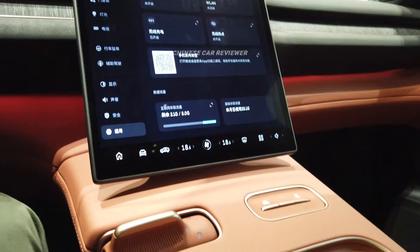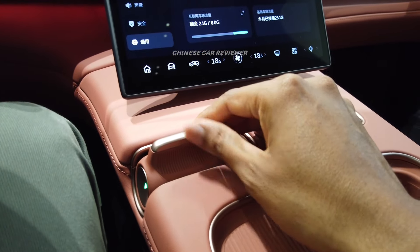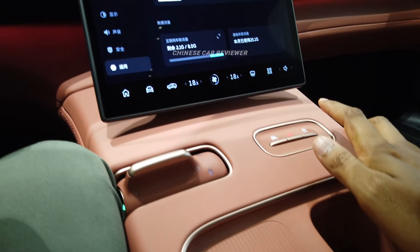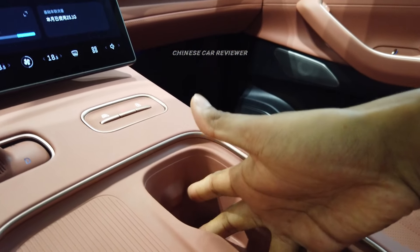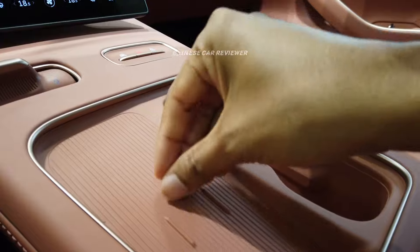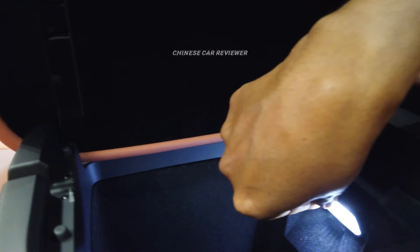At this part we have our gear knob and hazard button. We can drive this vehicle in three different modes — normally it is sport. Here we have two cup holders, a wireless charger, and a big storage box with the armrest. There is enough space, and we also have ambient lights.